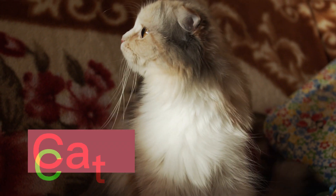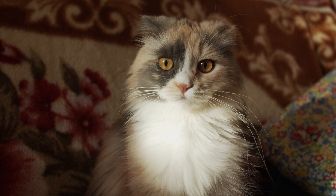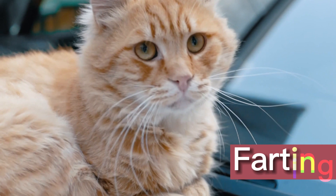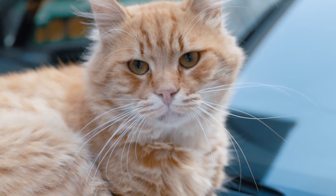Cats are beautiful creatures that may give their owners an infinite supply of joy and friendship for as long as they live. Cats, however, are capable of experiencing gas and farting, much like people. It's not unusual for cats to fart, but when it happens in your home, it can be embarrassing and uncomfortable for you and your guests.